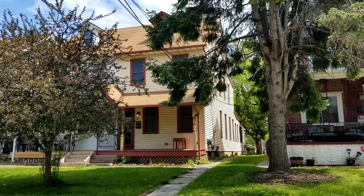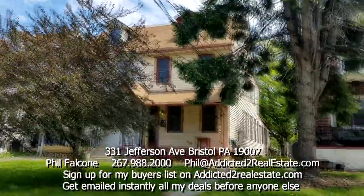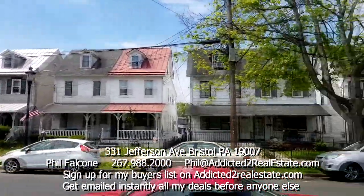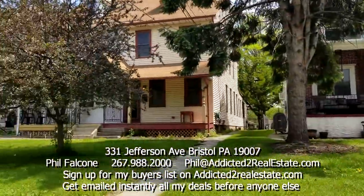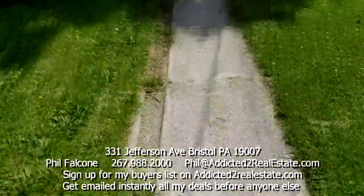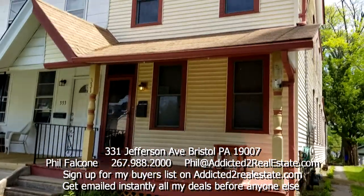Here I am in Bristol, this is Jefferson Avenue in Bristol, 331 Jefferson Avenue. Got bricked sidewalks here, nice street, like a historic area. The river's like two blocks that way. I'm gonna give you a tour of this house. There's a cute little gate out front here — it's a twin. You got this walkway that actually runs all the way to the back of the house. I'll give you a look at the property — a cute little porch.